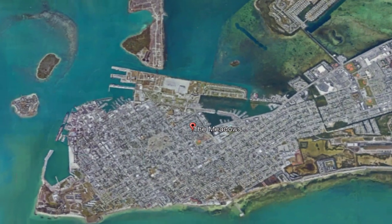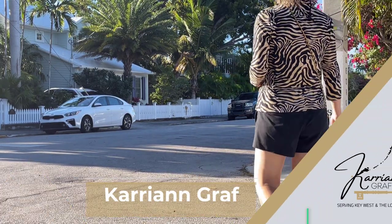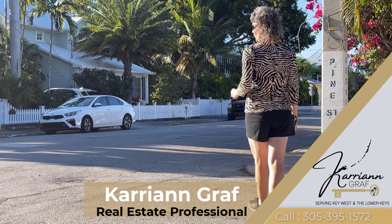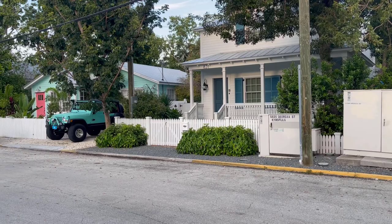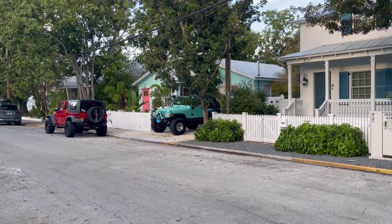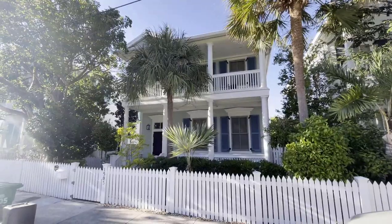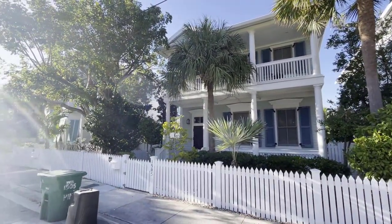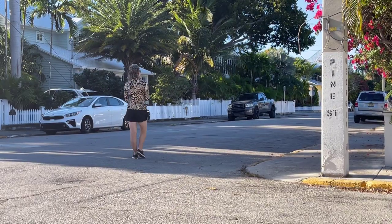If you want to buy a house in Key West, Florida, the Meadows is one of the best places to live. I'm over here traveling in the Meadows today. I just wanted to come and take a look at the old world charm of the homes over here. Many were built back in the early 1900s and they just have some beautiful masterpieces over here, and I wanted to be able to show you in my neighborhood video of the Meadows.